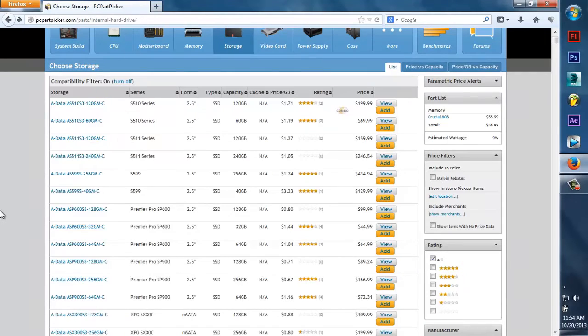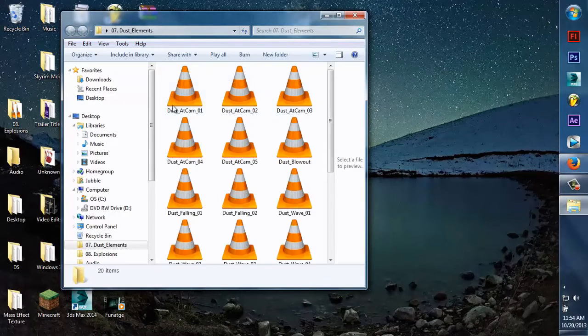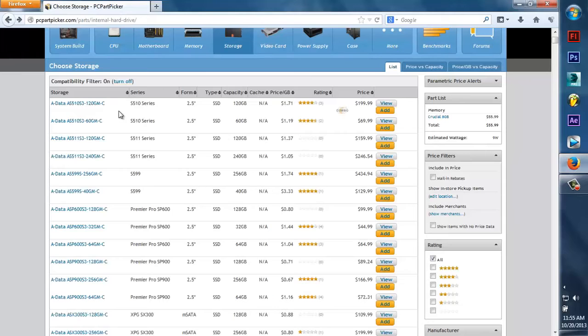I also have a 1TB hard drive for programs I don't consider high-end — like FL Studio, Firefox, programs I don't use as frequently — and also for my games. Then I have a 750GB hard drive that has all my video footage. If I'm rendering something, it goes directly into that hard drive. For example, dust elements from Action Essentials 2 — that file is about 16 gigabytes as a whole — that's stored on the dedicated video drive. You don't really need three hard drives, but I'd definitely recommend getting an SSD and at least one terabyte if you're serious about editing.